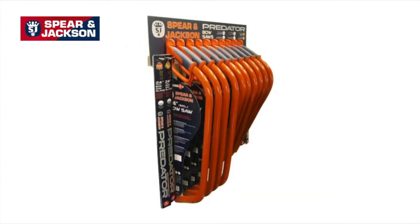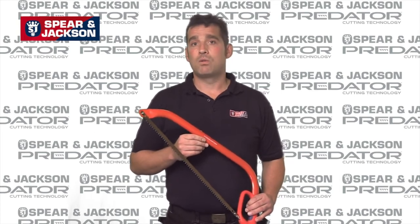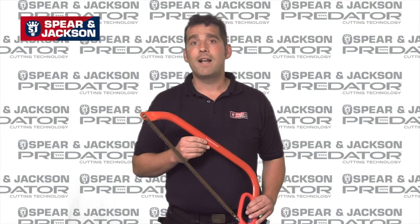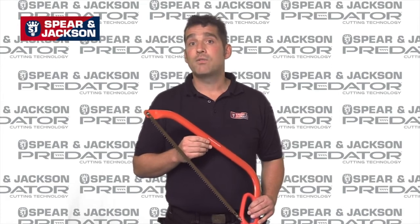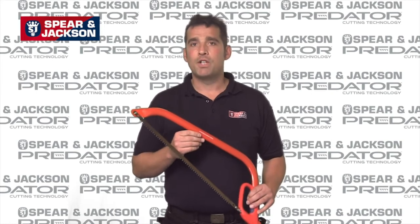In terms of display, we offer a specially designed bow saw merchandiser, which takes 10 bow saws and 40 spare blades. The Predator range of hard point wood saws and bow saws continues to deliver superb cutting performance and value for money to today's professionals and DIYers alike. Available now from Spear & Jackson.